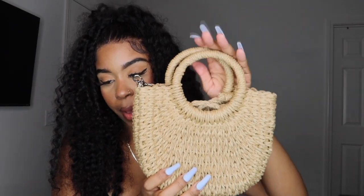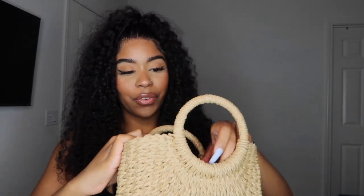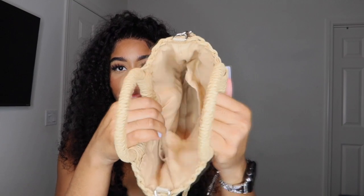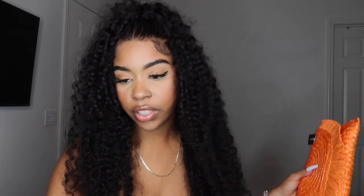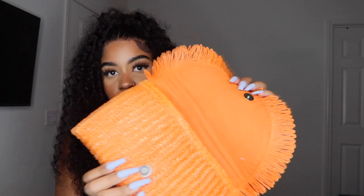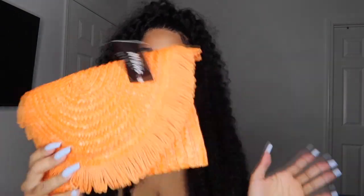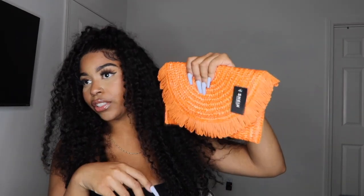I have this Mini Minimalist Straw Bag for $11.32 in the color khaki — a perfect bag for vacation. It has a strap so you can wear it on your shoulder. I also needed one for going out, so this orange Fringe Trim Flap Straw Bag clutch for $9.71 — I'm gonna wear this with that blue skirt set from Pretty Little Thing. Super cute, just a little clutch.